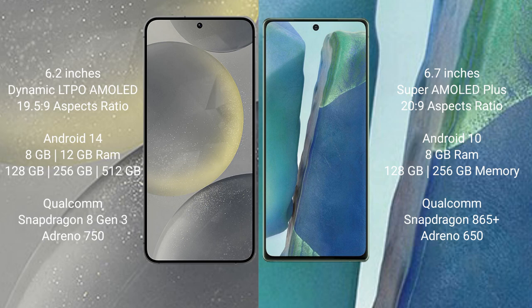Samsung Galaxy S24 runs on the Android 14 operating system. Samsung Galaxy Note 20 runs on the Android 10 operating system. Samsung Galaxy S24 comes with 8GB or 12GB RAM and 128GB, 256GB, or 512GB internal storage, with a Qualcomm Snapdragon 8 Gen 3 processor and Adreno 750 GPU.